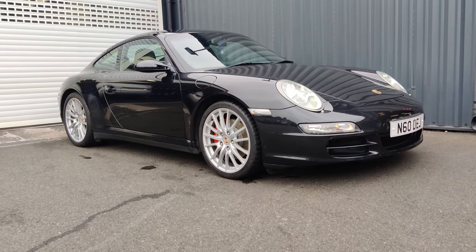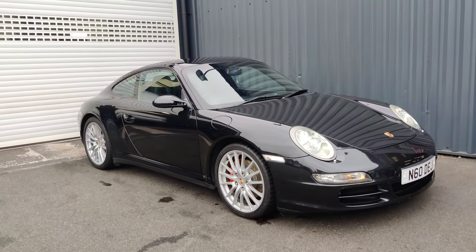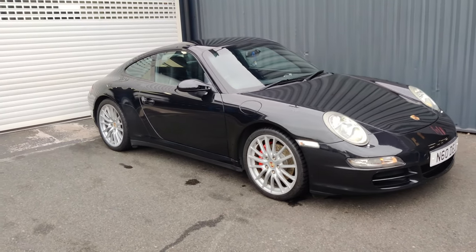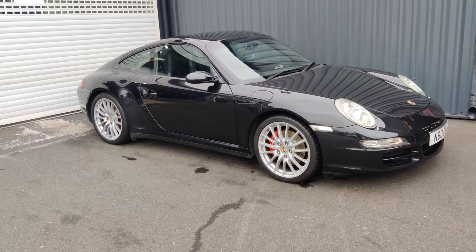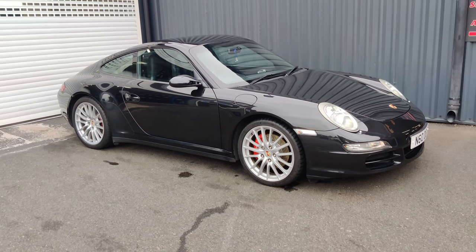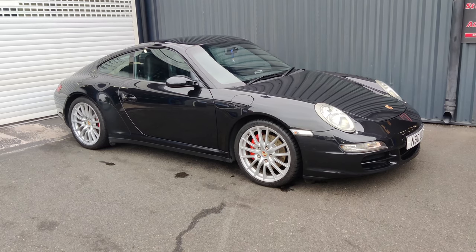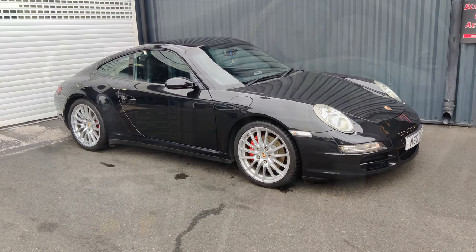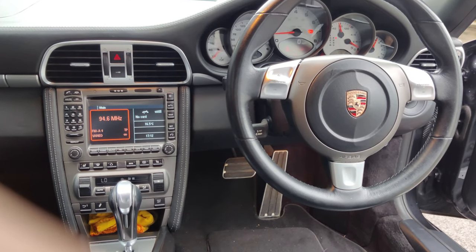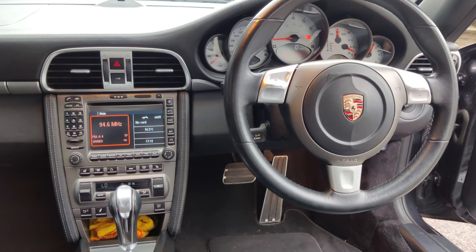Hi folks, welcome once again to Car of the Week from AAA Silencers. We've got this lovely basalt black 997 911 for you this week. This particular one is a Carrera 4S, and if you're after something that will actually be properly road usable — something you could use almost on a daily basis — this is absolutely perfect. As you would expect from Porsche, really nice high quality interior, and it's all about the driving experience.